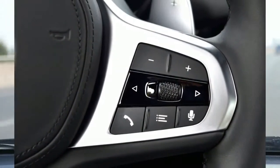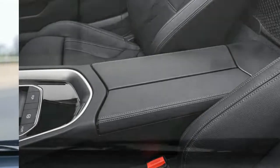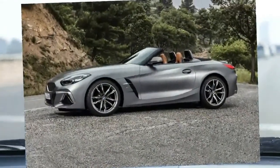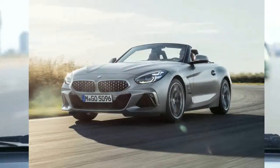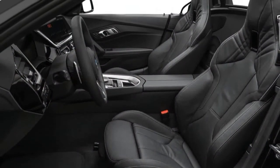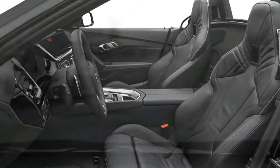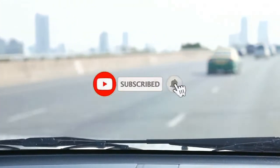Despite the sharp looks and strong performance figures, the Z4 isn't as much fun to drive as you might hope. The dead steering and twitchy rear end don't inspire the sort of confidence you want from a sports car. If canyon carving is your thing, we suggest looking at something like a Porsche Boxster. We enjoyed the Z4 the most when driving at a relaxed cruising speed. The sizable cargo area and quiet cabin help it feel right at home on the highway or a winding coastal drive.